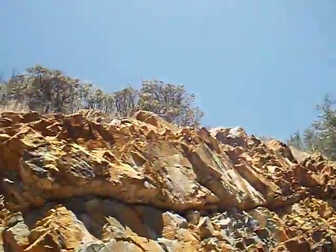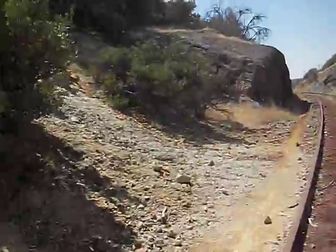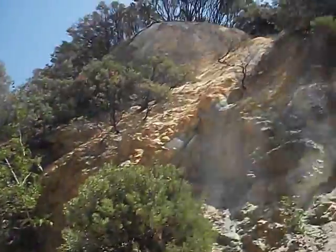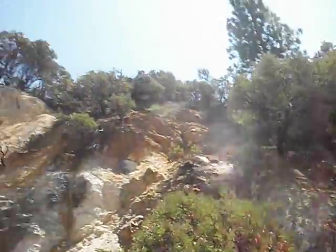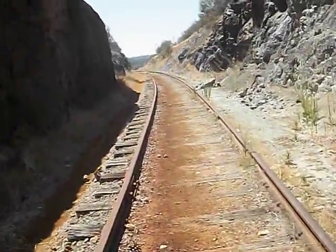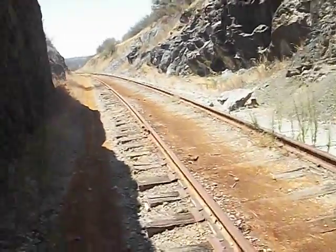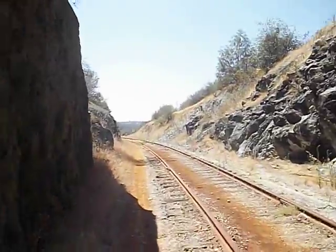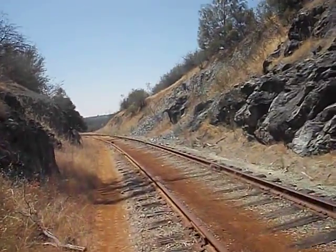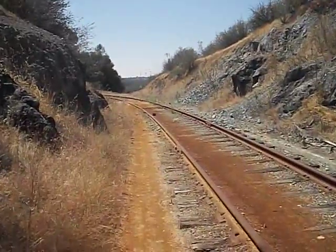It really is taller than you can tell here. I'm going to get around up on top — all the way up there. That'll take a couple minutes. Meanwhile, you can see the freeway in the distance. That's Highway 50. This is actually pretty much right on the other side of the freeway from the Red Hawk Casino.